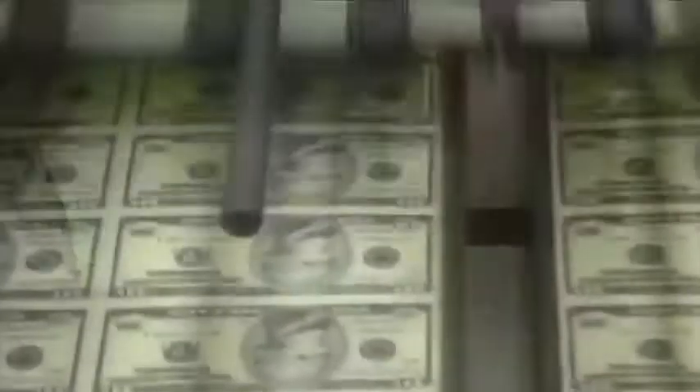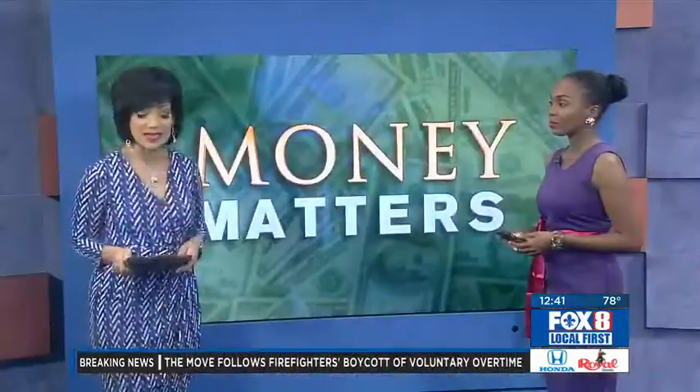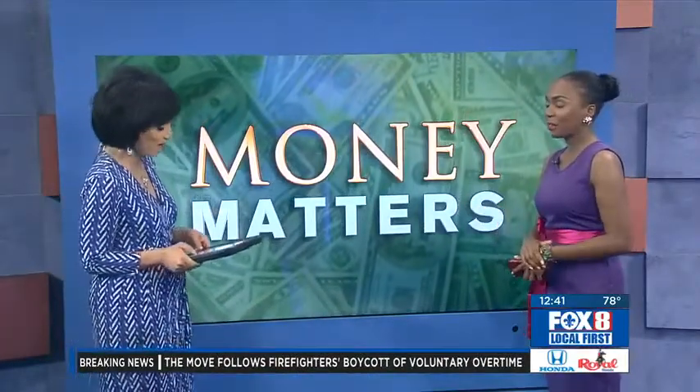Raising children can be expensive, so today we've got some money-saving tips for parents. We're going to show you the tax deductions that you need to look into and take advantage of to save some money. With us today is New Orleans Certified Public Accountant, Kimberly Washington, to break it all down for us.